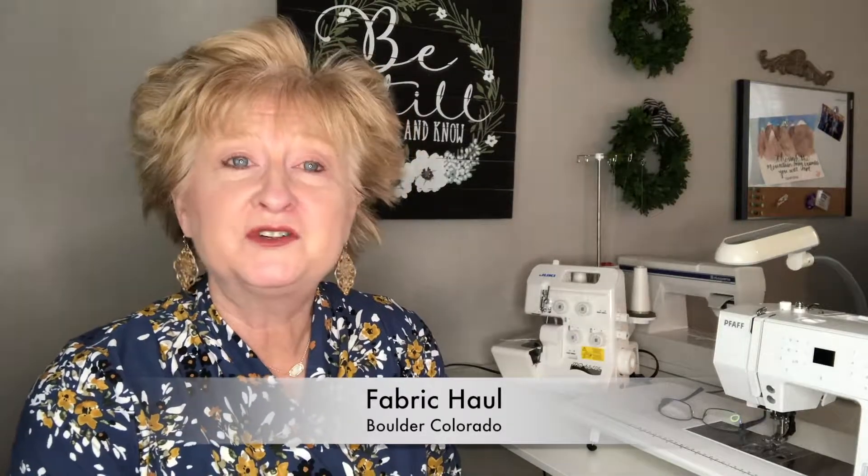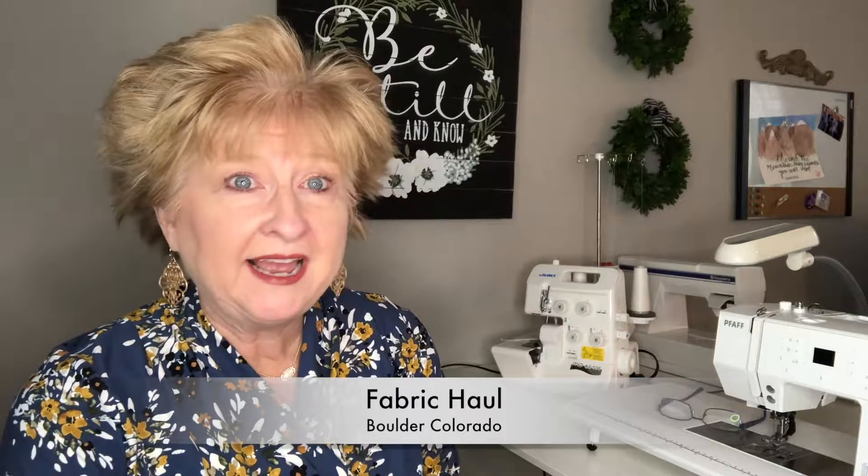Hi there, welcome to my channel. I'm Penny with In Stitches with Penny. I have a fabric haul for you today. I took a trip to Boulder, Colorado and found two amazing fabric stores.